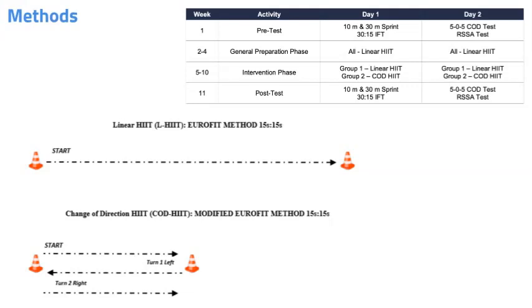26 sub-elite adult male Gaelic footballers were recruited for the study and were accustomed to HIIT during previous seasons. The HIIT program consisted of 15-second intervals between 85-100% of the velocity in the Intermittent Fitness Test, which equates to around 100-120% of the velocity of VO2 max, with 15 seconds passive rest. Pre- and post-testing, participants were assessed using the 30-15 Intermittent Fitness Test, change of direction deficit metric by Dos Santos, a repeated shuttle sprint test, and 10- and 30-metre sprint speeds.